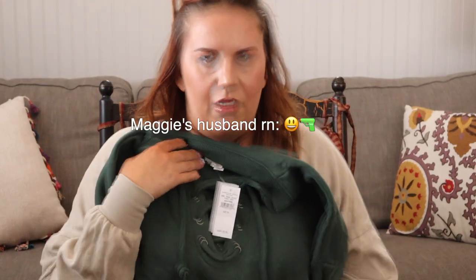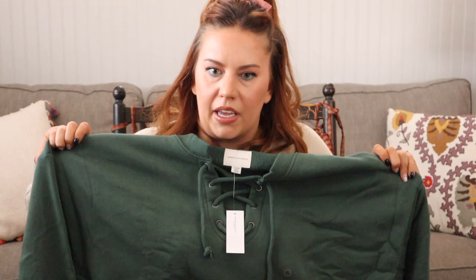Next we have the American Eagle fleece cropped lace-up sweatshirt. Oh, I want to marry it — so soft and fleecy. I'm literally putting this on right now. It looks pretty big, but I'm not mad at that.